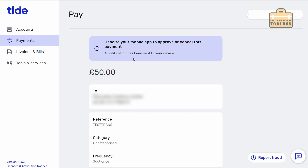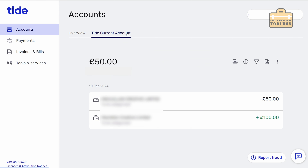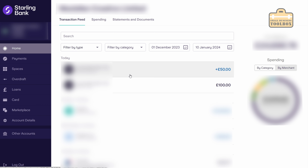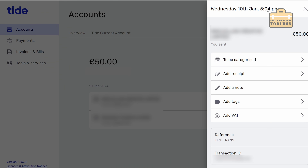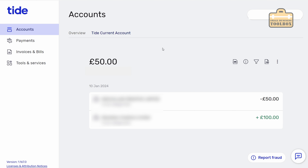Similar to Starling I need to approve that via the mobile app. I'm on the mobile app - I'm going to click approve payment, enter my security code, and that's gone through straight away - it says payment approved. I'll just click on accounts and Tide current account to have a look at what's going on. We can see our £100 that came in and then we've paid £50 out. That's gone through straight away. And sure enough that has gone through literally instantly - my phone pinged straight away. So so far so good.